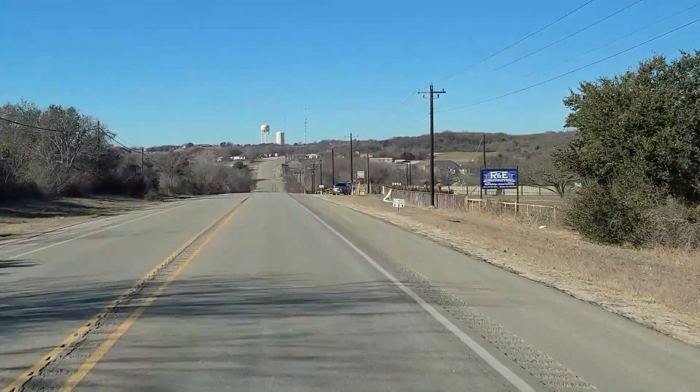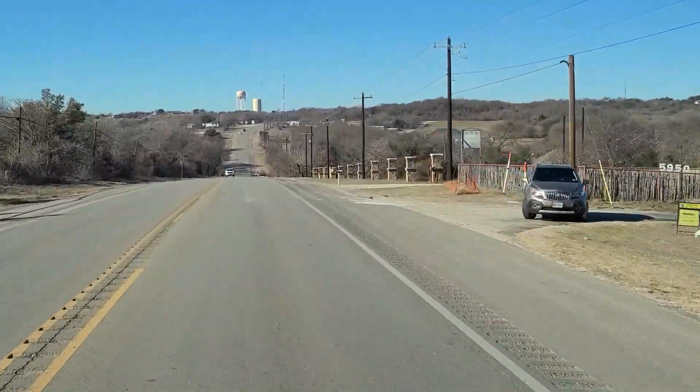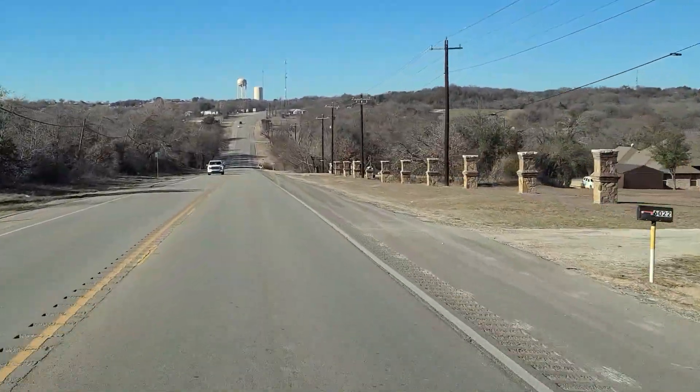Good Thursday morning, everybody! Howdy! Jellybean says hello — meow meow!